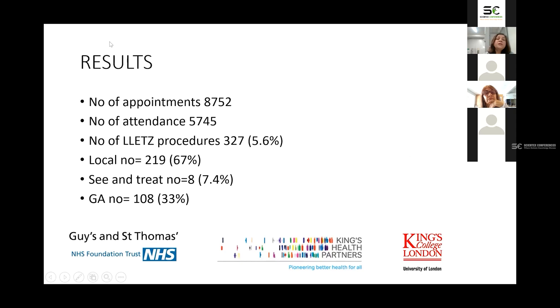In 2019, we had about 9,000 appointments, about 6,000 women attended our unit, and 5.6% — that is 327 — had the LLETZ procedure. 67% of the procedures were under local anesthetic, and of these only 8 patients, which is 7.4%, converted to general anesthetic on their first appointment despite being given all the information prior to assessment. 108, about 33%, had it under general anesthetic.